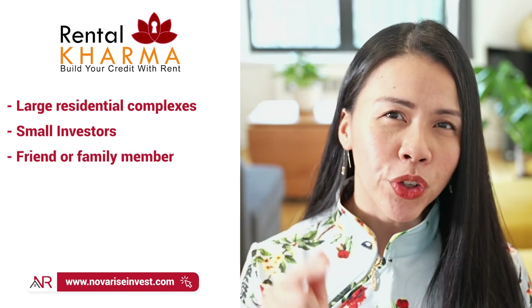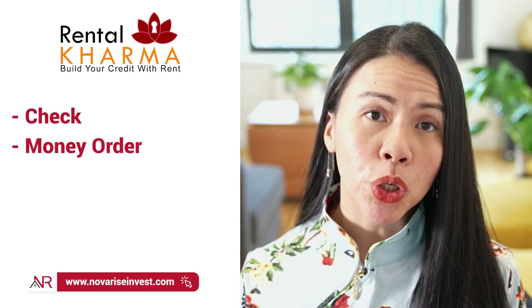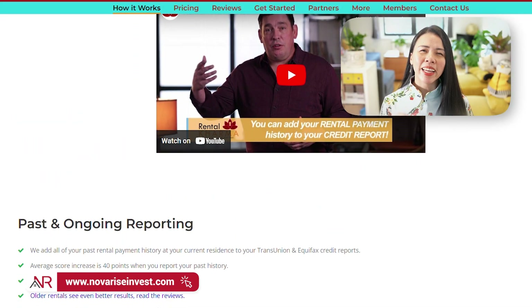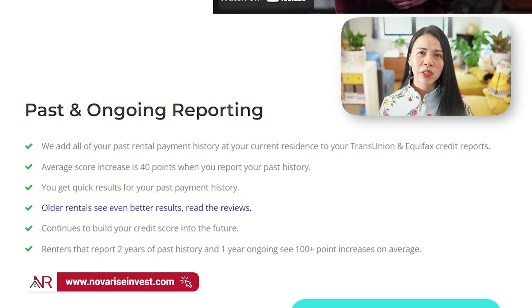Rental Karma will report your rent no matter how you pay — whether by check, money order, or even cash. As you can see on the website, Rental Karma reports past and ongoing activities to the credit bureaus. Through their services, you will be able to add all of your past rental payment history at your current residence to your TransUnion and Equifax credit reports.